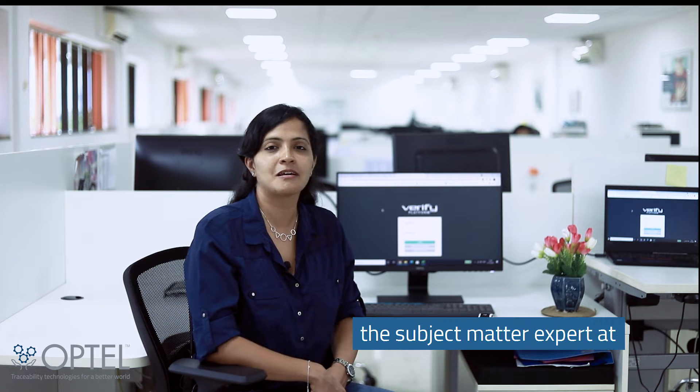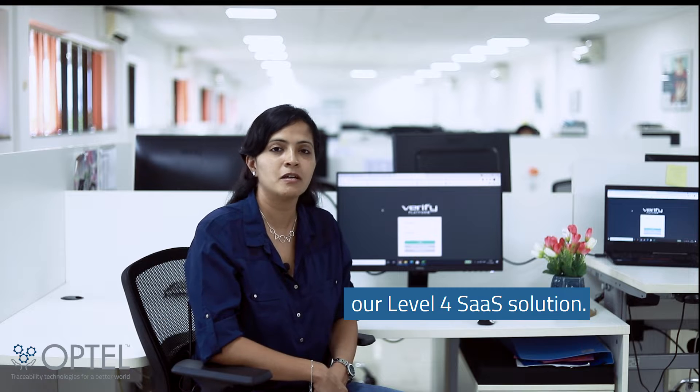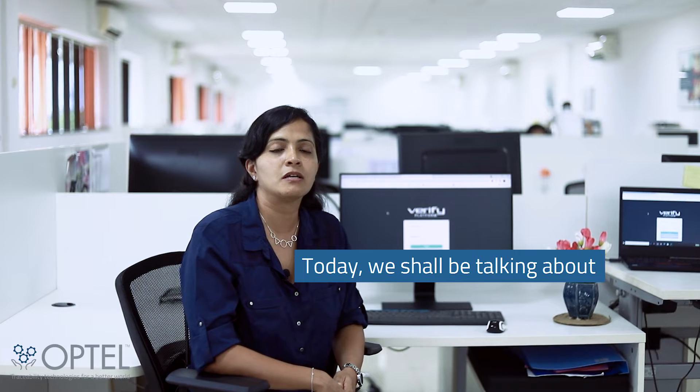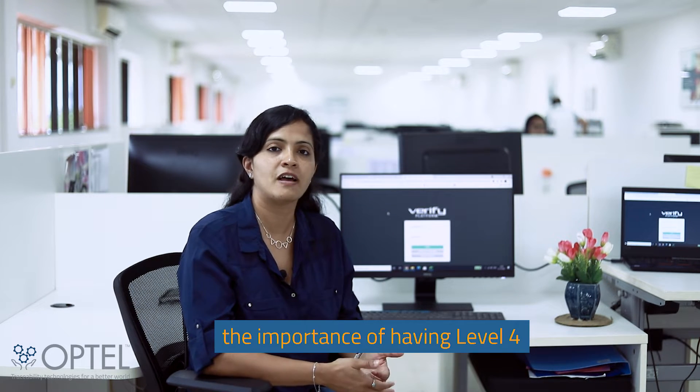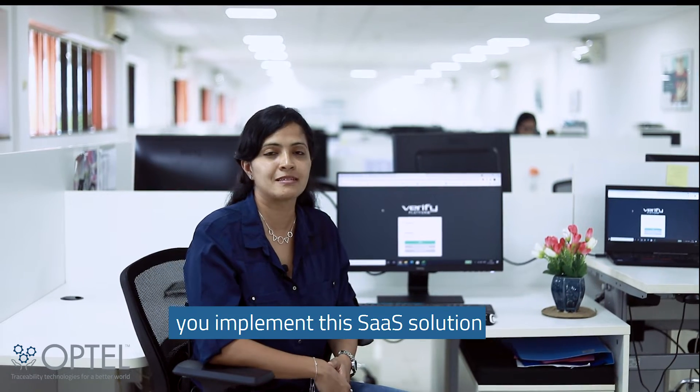Hi, I'm Natasha DaCosta, the subject matter expert at Optel Group for the Optel Verify platform, Optel's Level 4 SaaS solution. Today we shall be talking about what is an L4, the importance of having a Level 4, and how Optel Group can help you implement the SaaS solution.